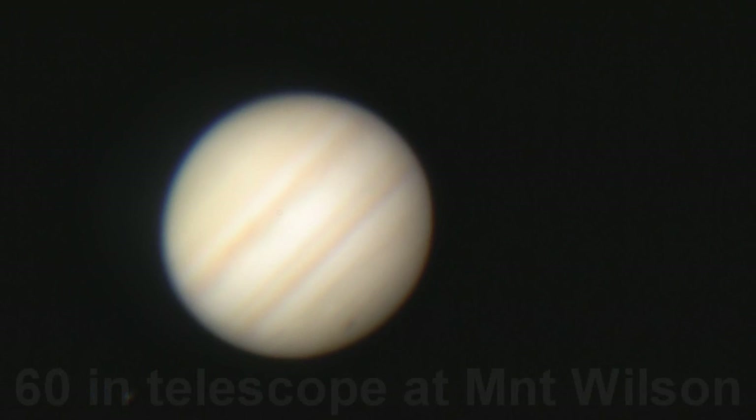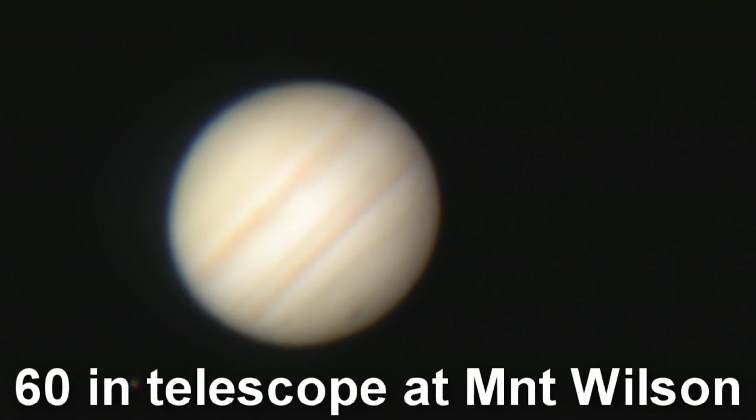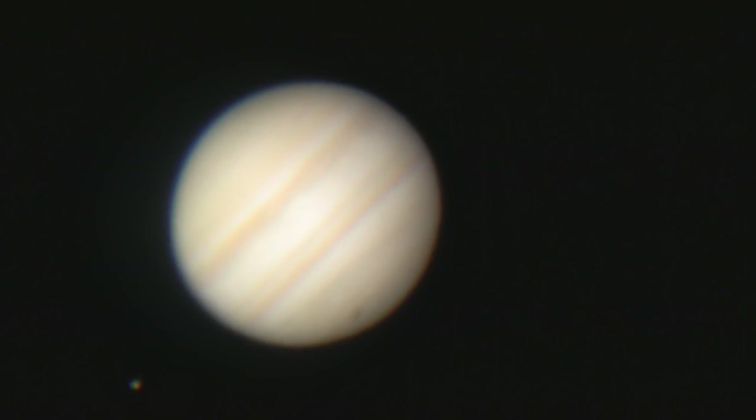Which telescope was this again? 60-inch, Mount Wilson. This is the largest optical telescope available to the public in the world on a continual basis.